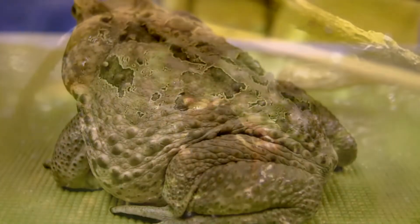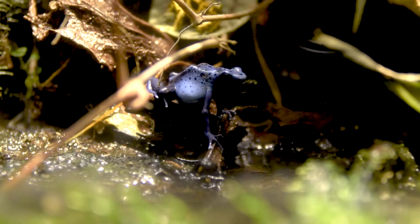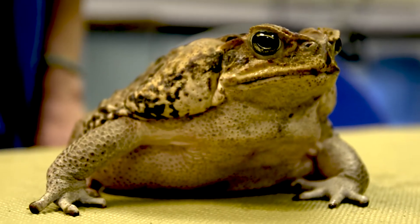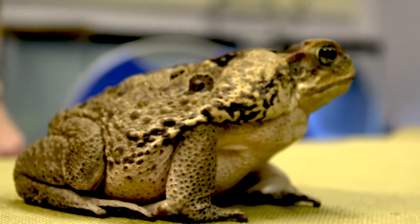Frogs have smooth skin; toads have bumpy skin. When they need to move from place to place, frogs prefer to hop — they have much longer hind legs. Toads, on the other hand, prefer to walk, unless of course it's an emergency, and then they can hop too.